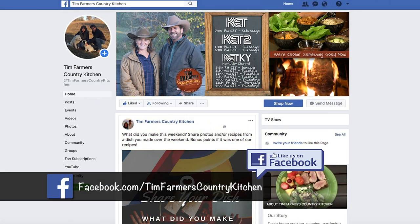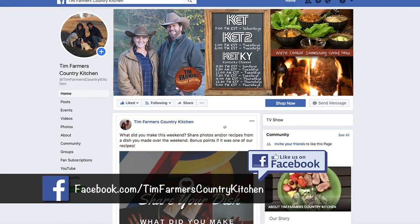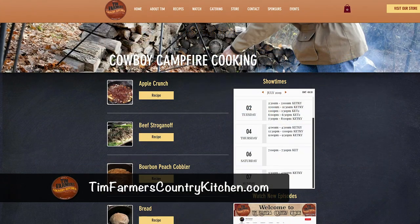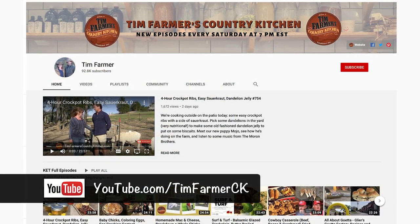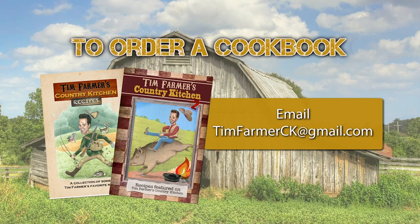We're going to continue to eat every bit of this food. That was a half hour show that went really quick. How do you become a Facebook friend? Just hit like — that's it. We want you on there, we want to talk to you. Also, if you've seen one of these recipes and want more — there are hundreds of recipes at timfarmerscountrykitchen.com: appetizers, how-to's, all kinds of stuff. Go to YouTube, look at all our stuff there, and click subscribe — anytime something new comes up we'll alert you. It's all about good times, good friends, and good eats. To order a cookbook, email timfarmersk at gmail.com.